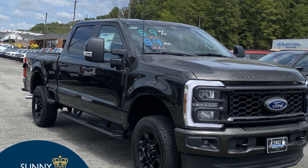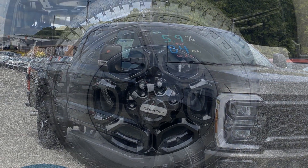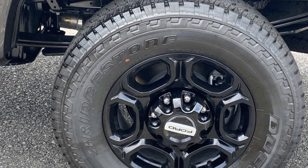2024 Ford Super Duty F-250 SRW. This pickup truck offers two full rows of seating for premium comfort. Experience the difference with these exceptional built-in comfort and convenience features.